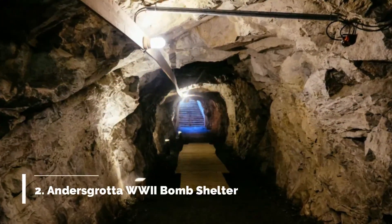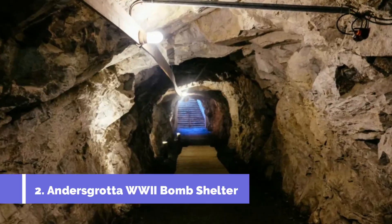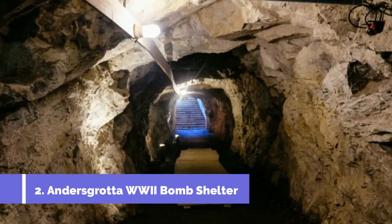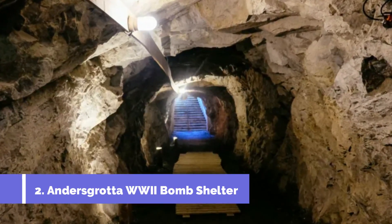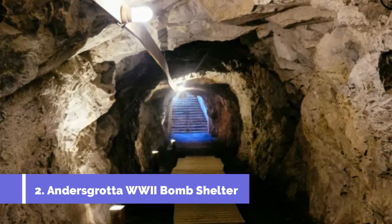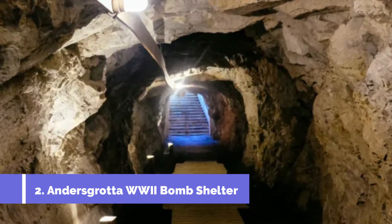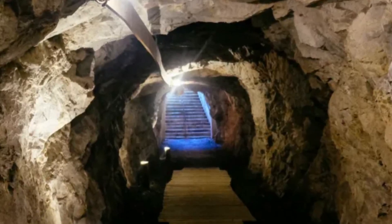Number 2 – Andersgrotta World War II Bomb Shelter. Andersgrotta World War II Bomb Shelter is one of the main tourist attractions in Kirkenes, Norway. This historical site holds great significance as it served as a bomb shelter during World War II. Located near the town center, Andersgrotta is a captivating underground bunker that offers visitors a glimpse into the wartime experiences of the people of Kirkenes.